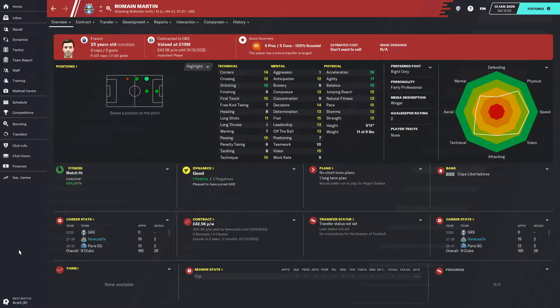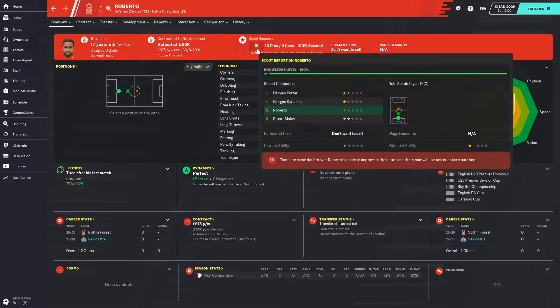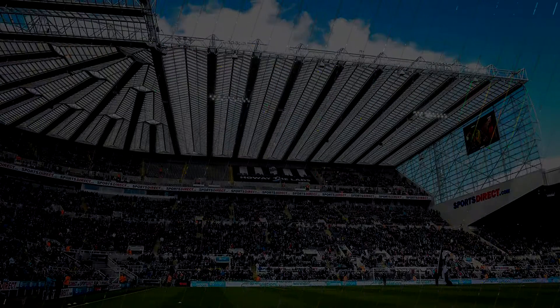We got a decent amount of money for a player who basically didn't really do much apart from go out on loan to some very good sides around Europe and not play too well. We've also sold our Brazilian regen who came through youth intake last season — Roberto, signing for Nottingham Forest. Our scout reckons he's 19 out of 100, which is awful. Our South Korean striker Shin Dong-jun, who was out on loan at Ulsan, has now gone out on loan to Anderlecht until the end of the season.